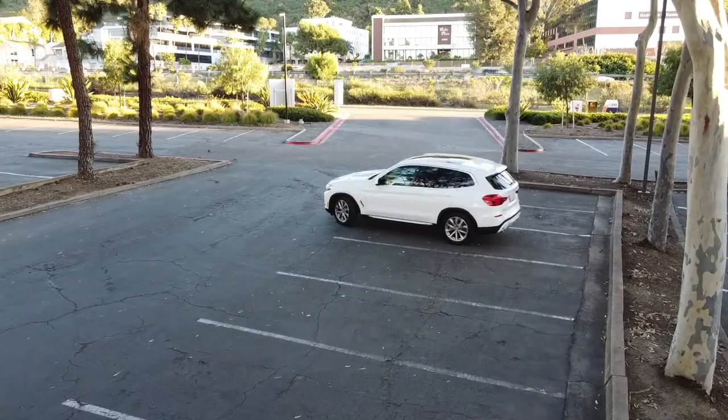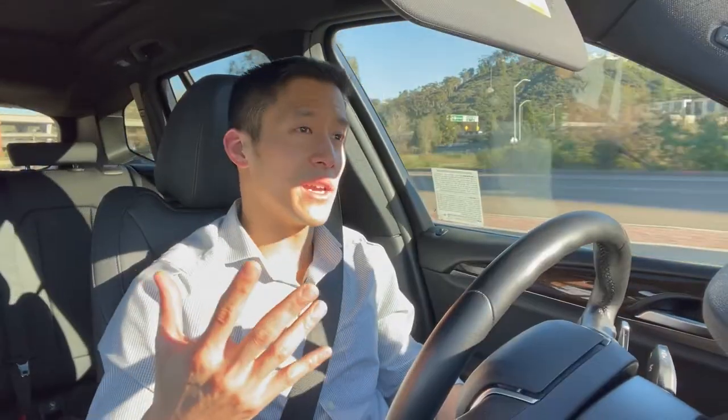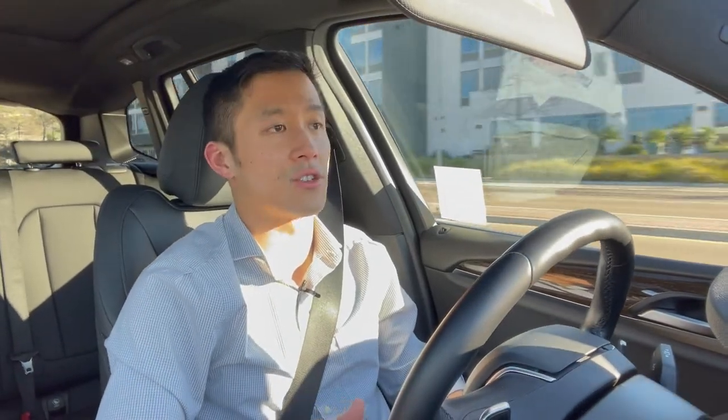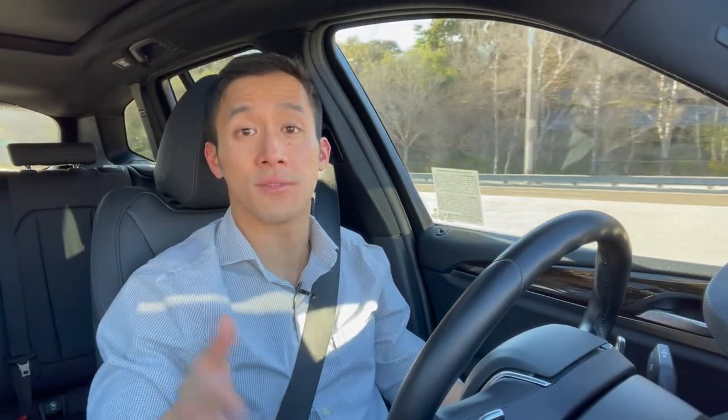Setting off in the BMW X3, let's talk about what to look for as you drive your Turo rental. One thing to pay attention to is whether the car has more rattles, creaks, and squeaks than you would expect from a car of that age. If your car does have those problems, that usually means the host is not maintaining the suspension components at an adequate level, and taken to the extreme, that could actually pose some safety issues for you.